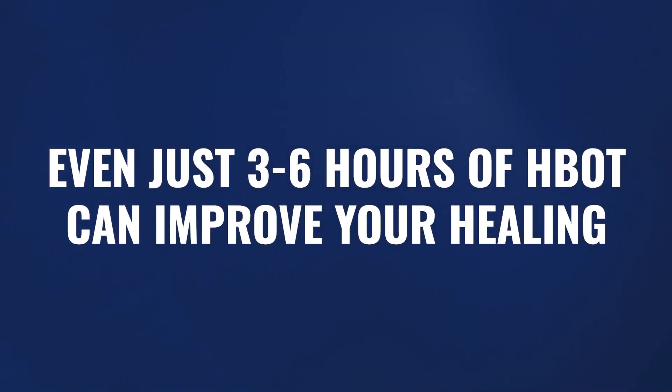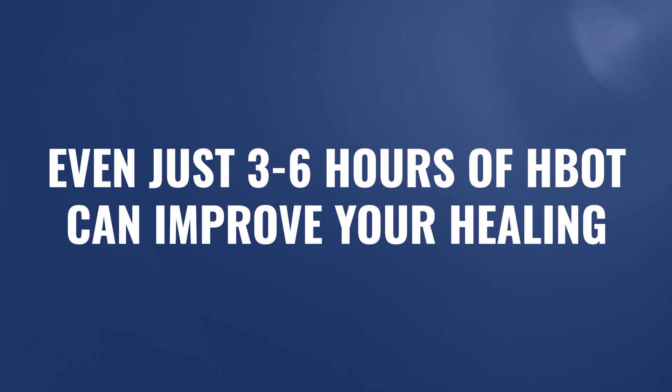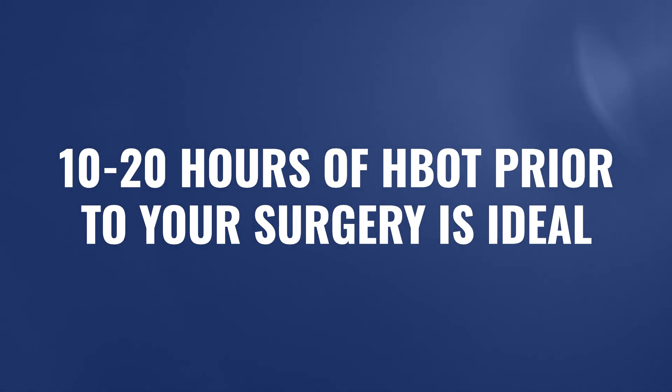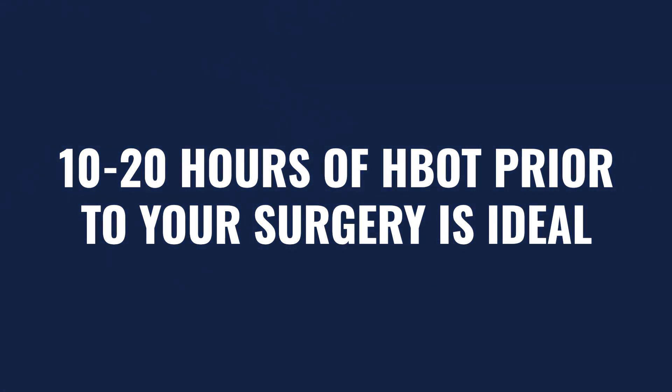What protocol could somebody use in a scenario like this? Sometimes we realize this very close to a surgery and don't have a lot of time. In those cases, even as little as three to six hours of hyperbaric leading up to a surgery is enough to see an improved healing response. In times where we can plan well in advance, somewhere between 10 to 20 hours leading up to the surgery is very meaningful and could have a massive effect on the outcome. So anywhere on the low end, three to six hours, or on the high end, 10 to 20 hours — all within about three weeks leading up to the surgery — could really help a patient improve the healing process after the fact.